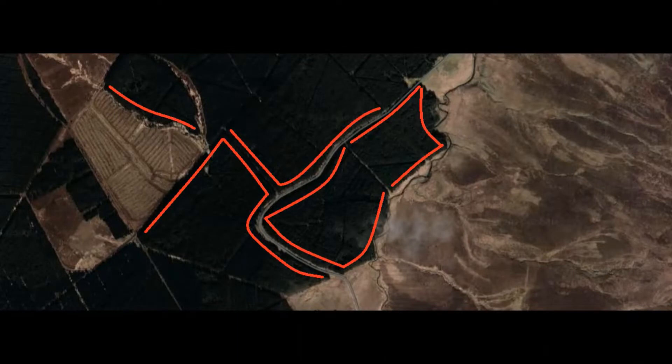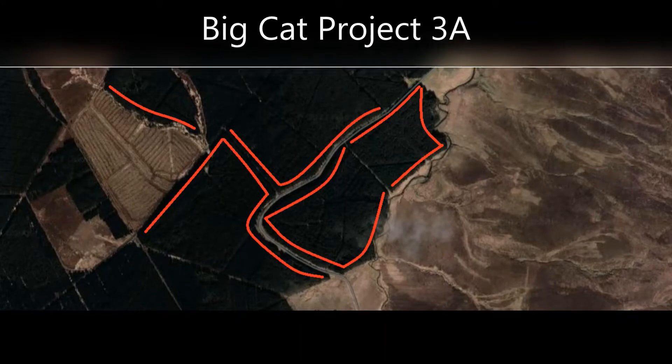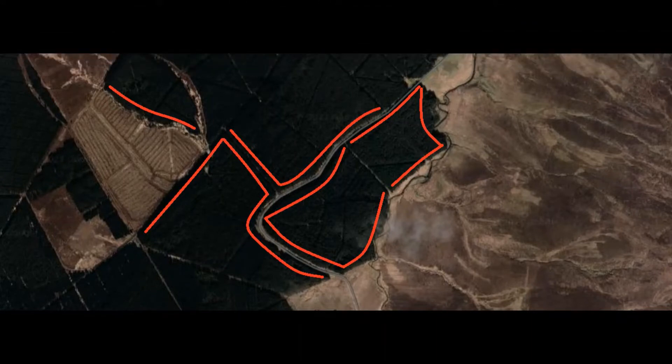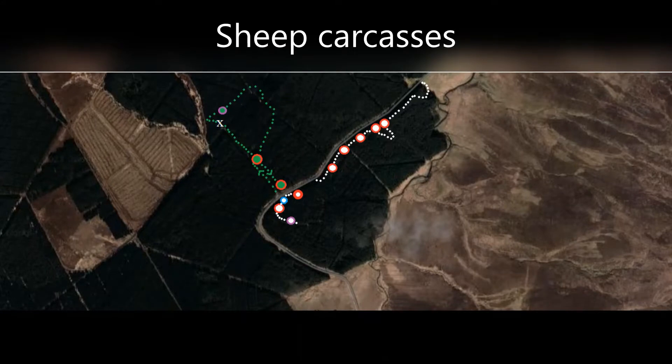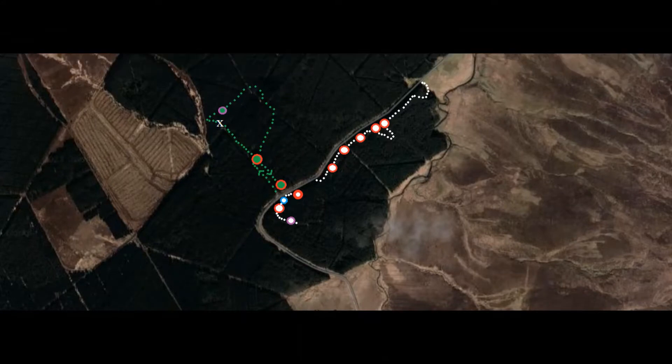Welcome to this video in which we continue the investigation into the possibility of big cats here in Northern Ireland. In the last video we were investigating this site around the edges of the forest where likely signs of predation would have taken place. As you can see from the red circles with the white dots in the middle, that's where we found feeding sites of at least one skull in each location, showing us how many places where a predator or carnivore had been feeding on sheep.